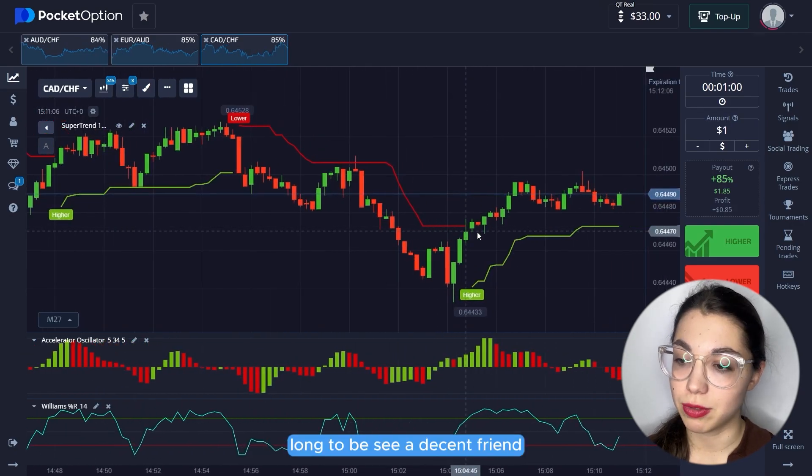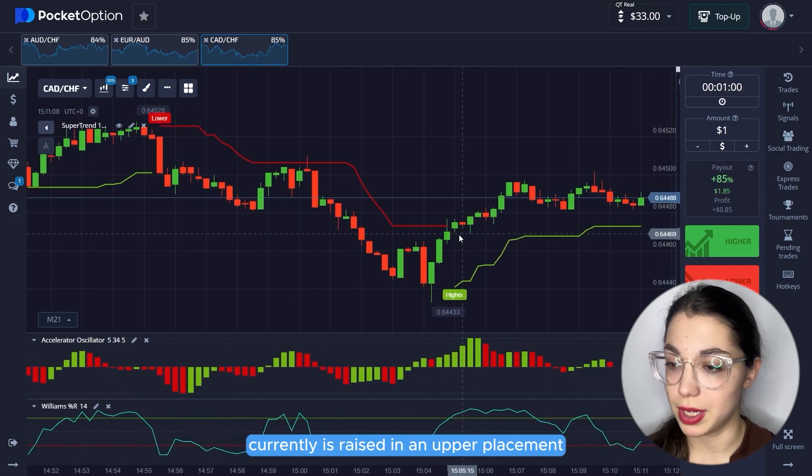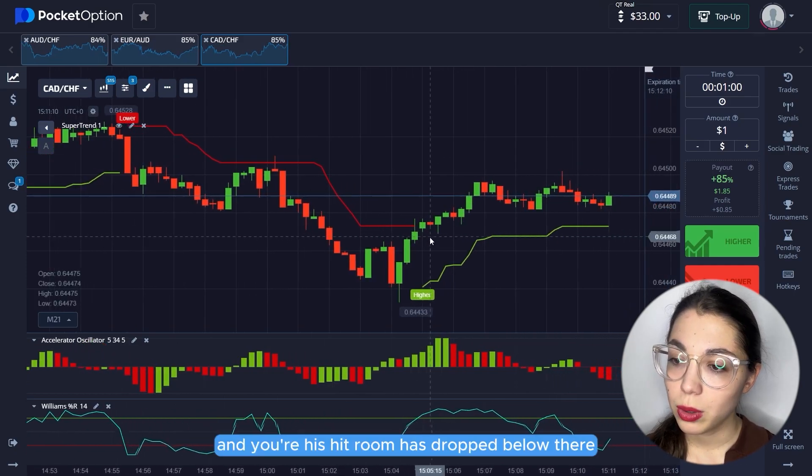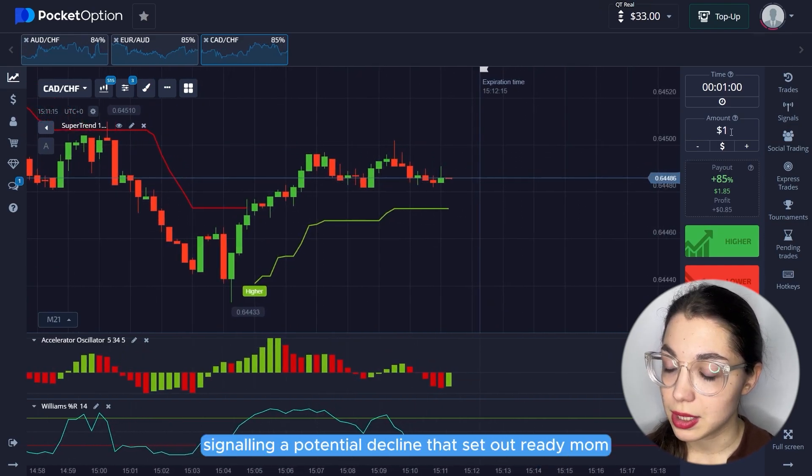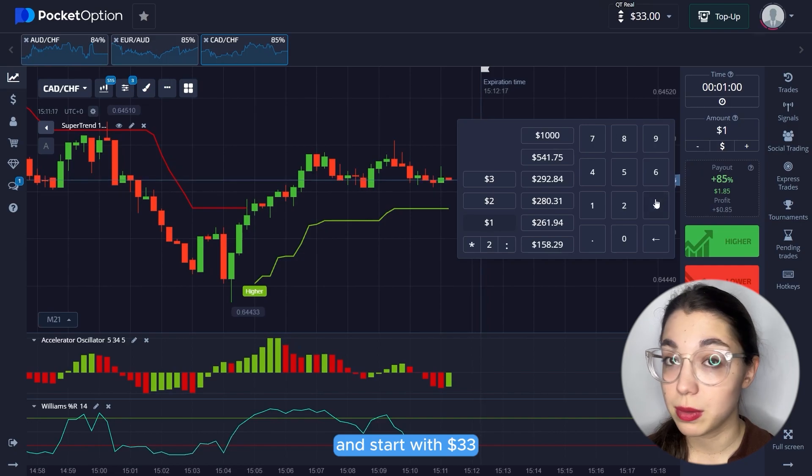We see a decent trend and currently there is an upward movement. On AO, the histogram has dropped below the area and is rapidly moving downward, signaling a potential decline. Let's set our trading on and start with $33.